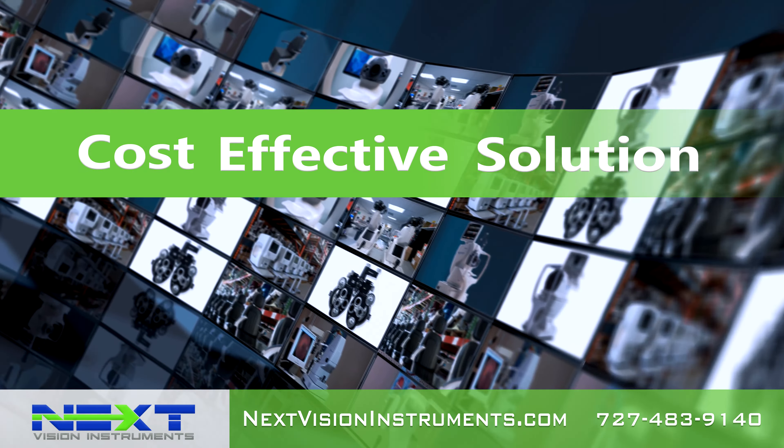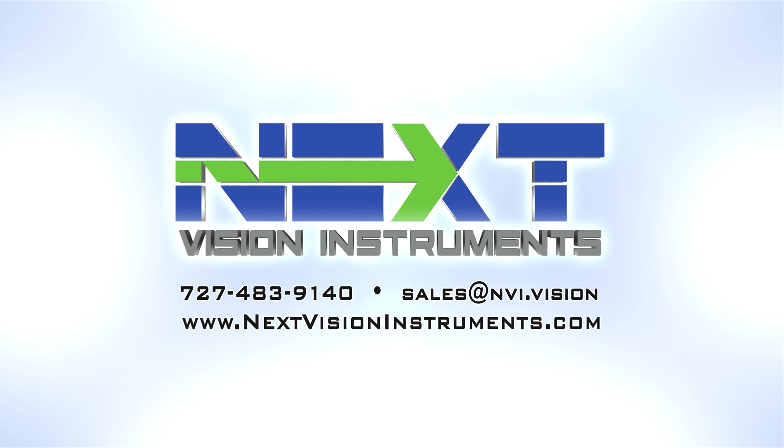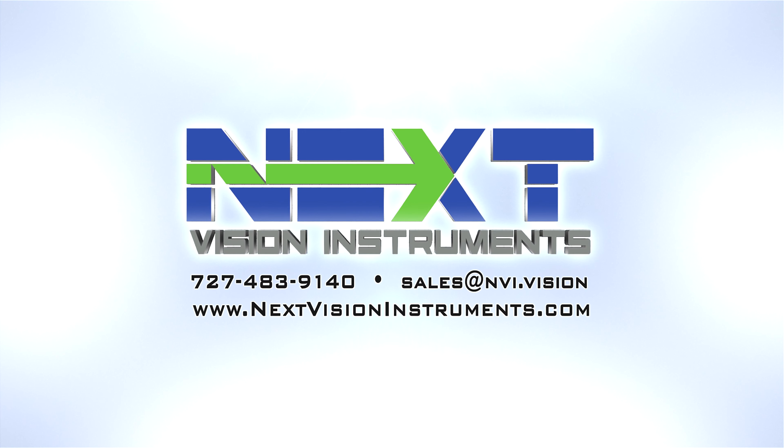Opening a new office? Upgrading your existing practice? Let NextVision Instruments help with a cost-effective solution for all of your equipment needs. Call or email us today.